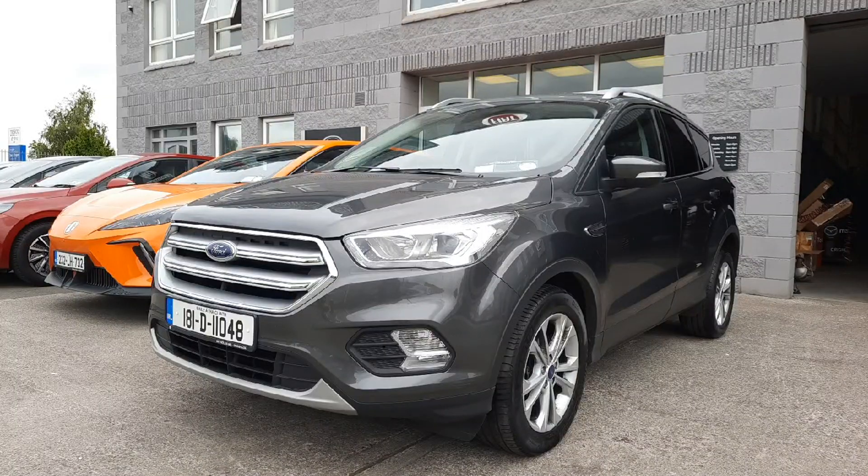Hi guys, Niamh here from Brian Reynolds car sales. Today we have this lovely 181 Ford Cougar Titanium in stock.